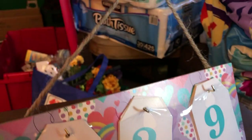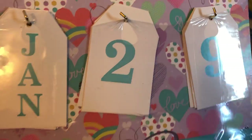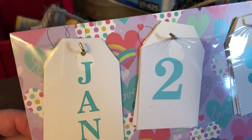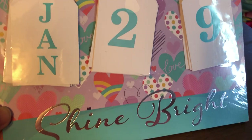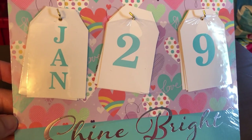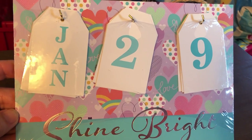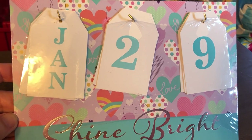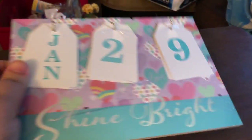This guy here is a really cute little hanger — it comes with the months so you can change the date, and it says 'shine bright.' It's a really cute design, but I have an idea to Mod Podge some scrapbook paper on the back and maybe change it to a countdown Christmas calendar, or make it farmhouse-style so it works all year round. It has a lot of potential.